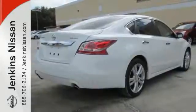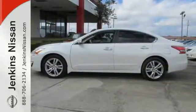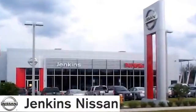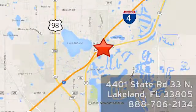Make this spacious Altima yours today. It's begging for you to come take a test drive. At Jenkins Nissan, honesty is our policy. We're conveniently located at 4401 State Route 33 North in Lakeland, Florida.